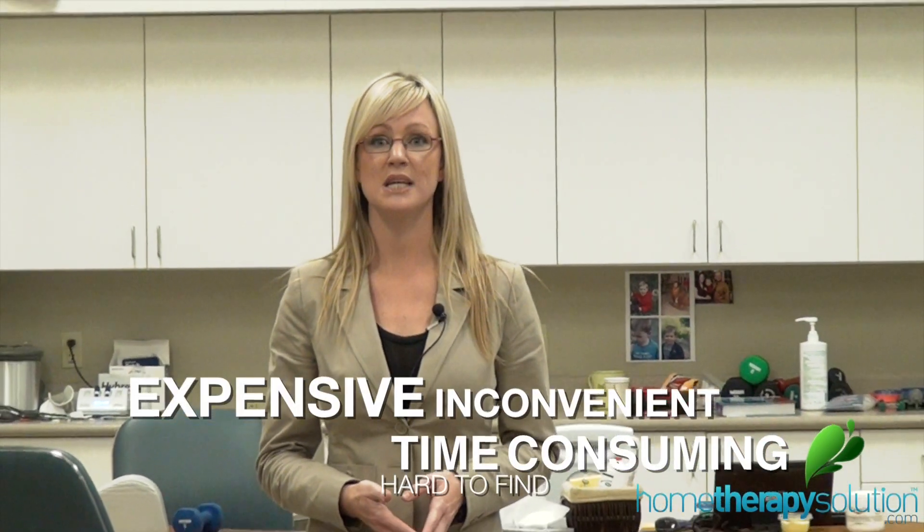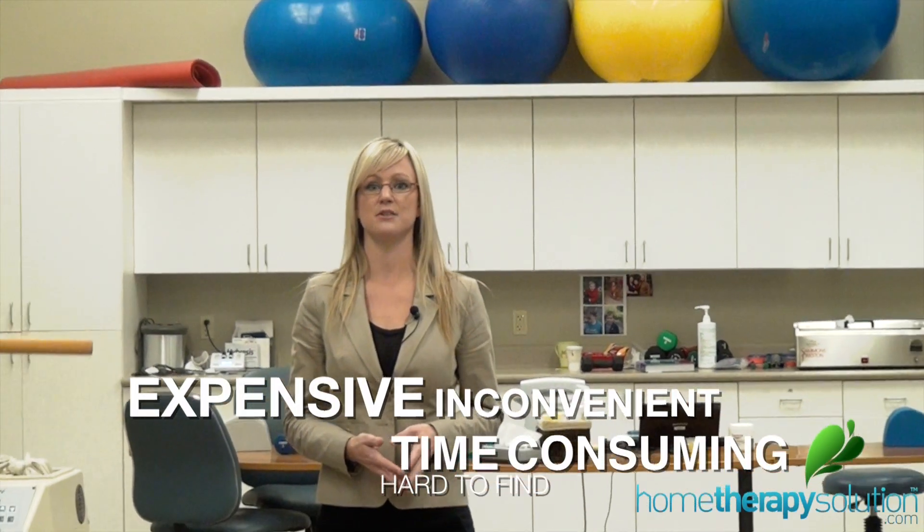Millions of people suffer from joint and muscle pain every day. Work and sports injuries and repetitive motion are the leading causes of this type of pain and dysfunction. Professional treatment can be very time consuming, expensive and sometimes difficult to find.